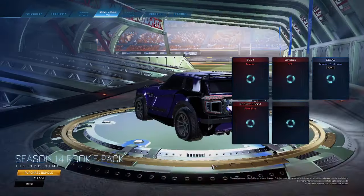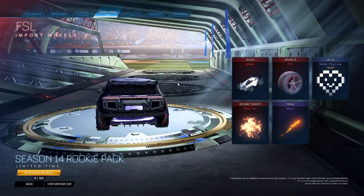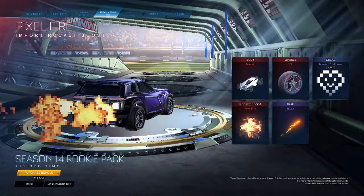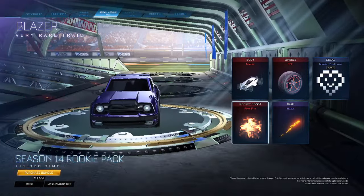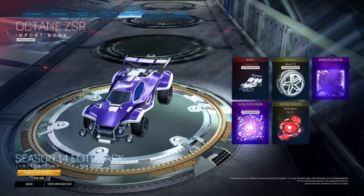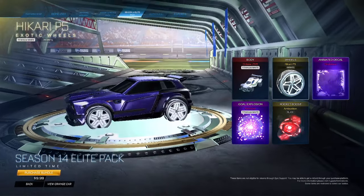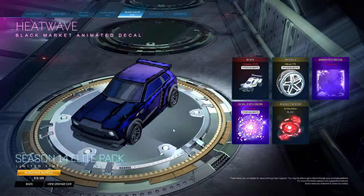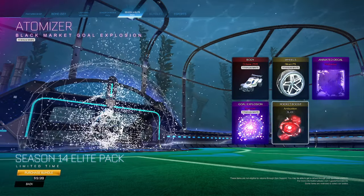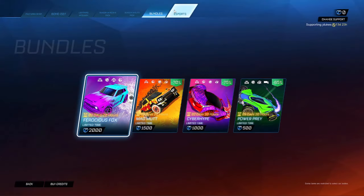We got the Lightning McQueen bundle, which is a fantastic bundle. And we got the new Season 14 Ricky pack with the Mantis FSL wheels, Mantis pixel, black pixel fire, and blazer trail. We have the Season 14 elite pack: Octane ZSR titanium white, Rep5 titanium white, Heatwave — very nice, I love Heatwave — titanium white Automizer that looks pretty sick, and an Ambushed in black. And then these four bundles for the rest of the season e-sports.